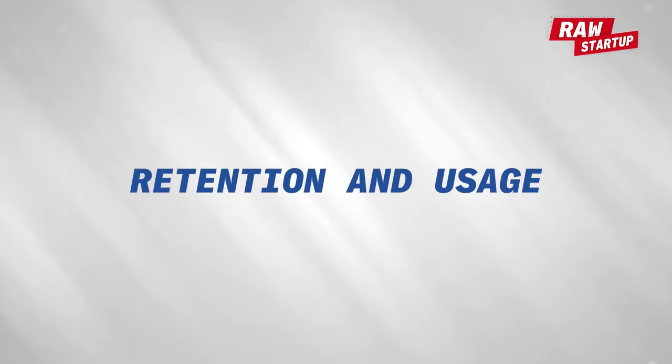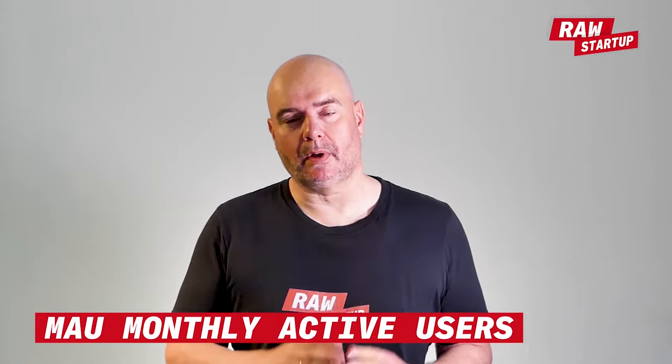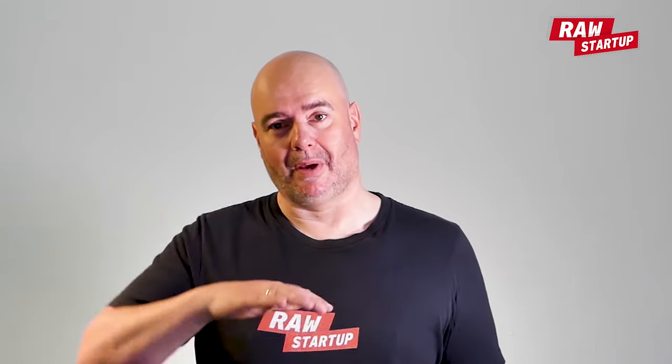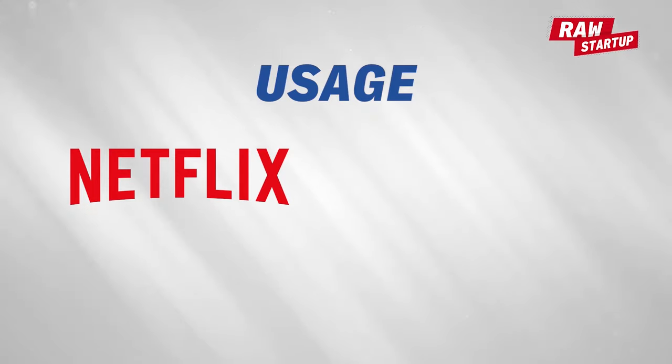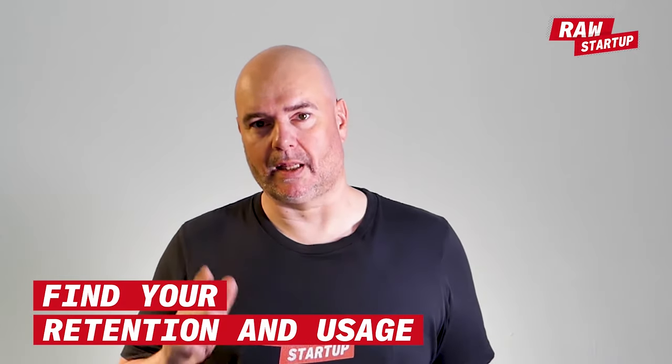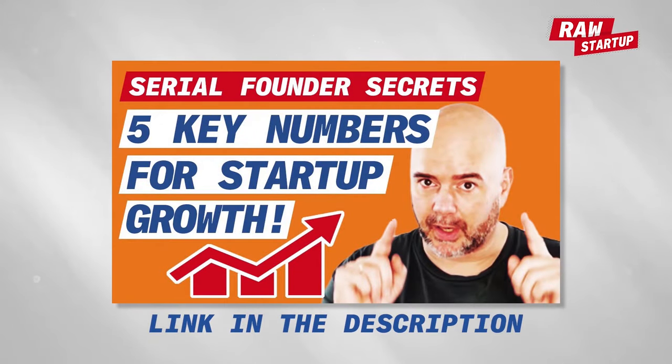The two numbers to monitor are retention and usage. Retention is about finding out if people keep using the product — there's no point making a product people use once and throw away. At Vivino, we used monthly active users as our big number, and in the early days also weekly active users. Usage is how much people use the product when they use it — for Netflix it could be minutes watched per month, for a web shop it's orders per year, for Vivino it was scans per month. Those are the two numbers to tell you if you're getting closer to a product market fit.